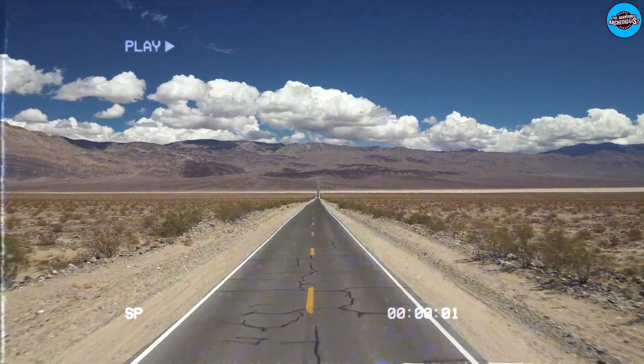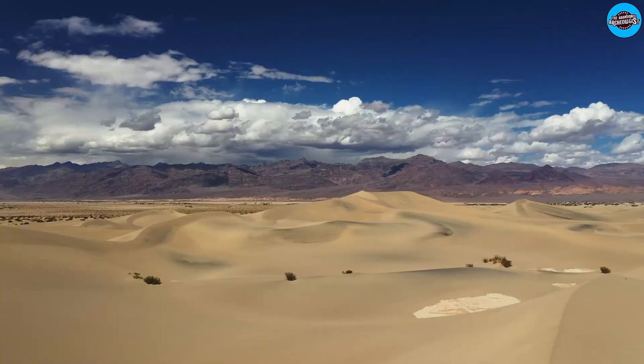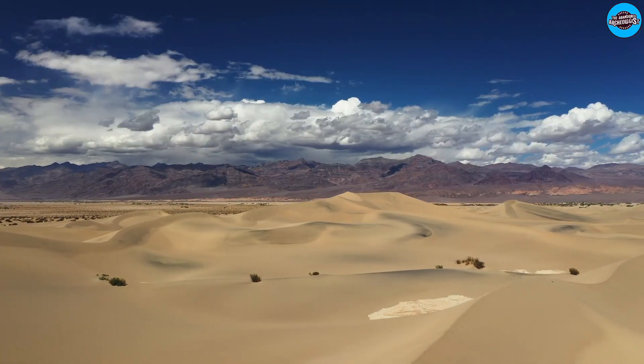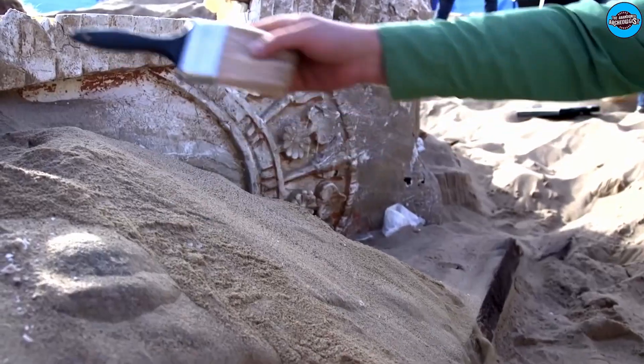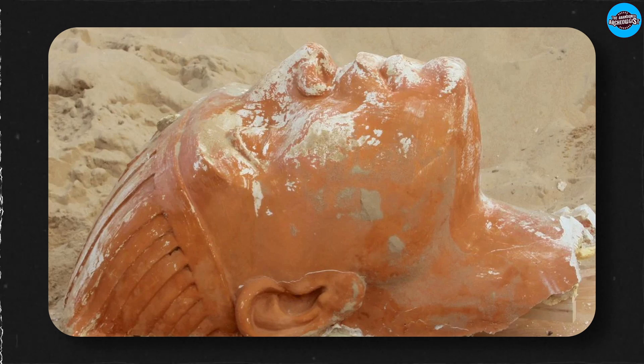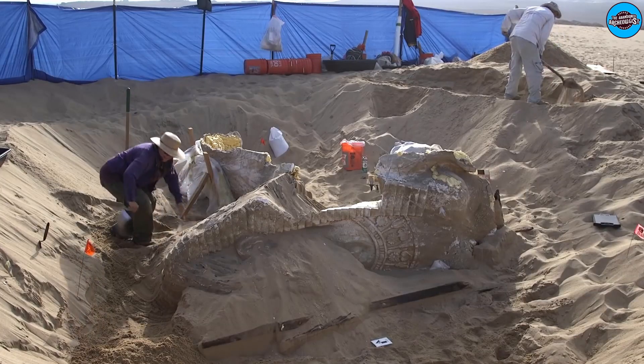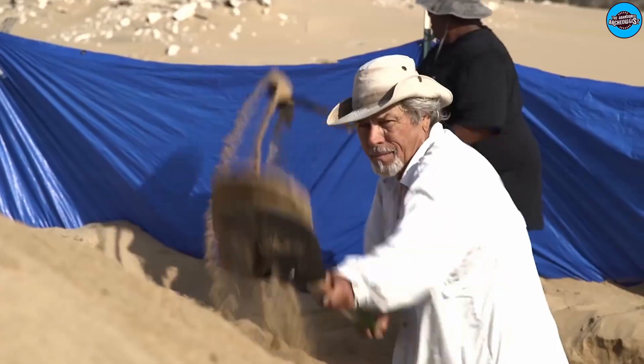In the 1980s, filmmaker Peter Brosnan set out to find the Hollywood relic, but ran into a roadblock. The Guadalupe-Nipomo dunes are a protected area, and it took decades of wrangling for Santa Barbara County to allow him to excavate. Finally, Brosnan's team discovered a sphinx that once adorned the film set in 2012. When archaeologists attempted to remove the relic from the ground, it crumbled.